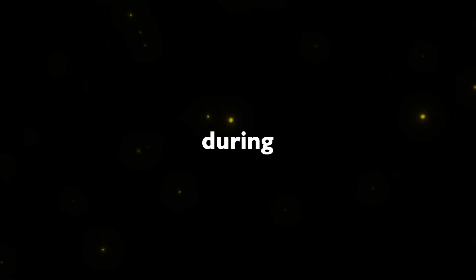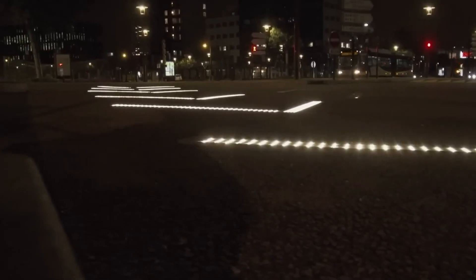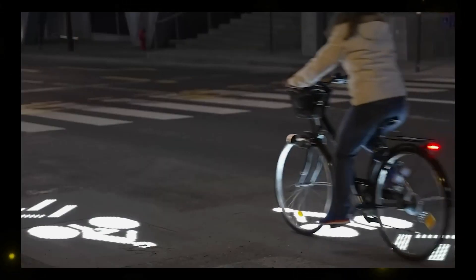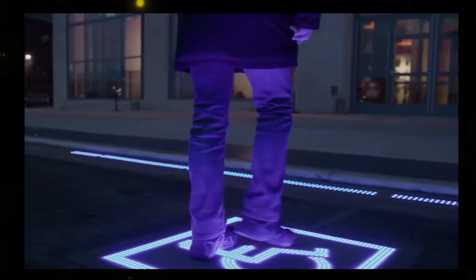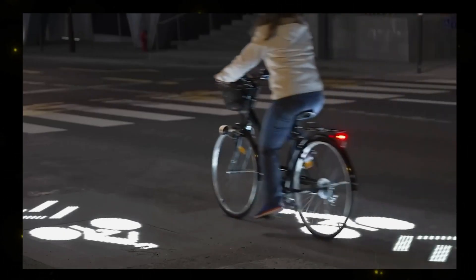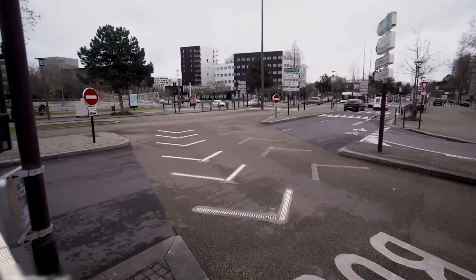Safety on the roads is a paramount concern, especially during night-time and adverse weather conditions. Enter Colas, a company that has devised a brilliant solution. They've introduced LED panels as road markings that enhance visibility when needed most. As pedestrians approach these signs, special sensors activate the LEDs, making the markings highly visible.